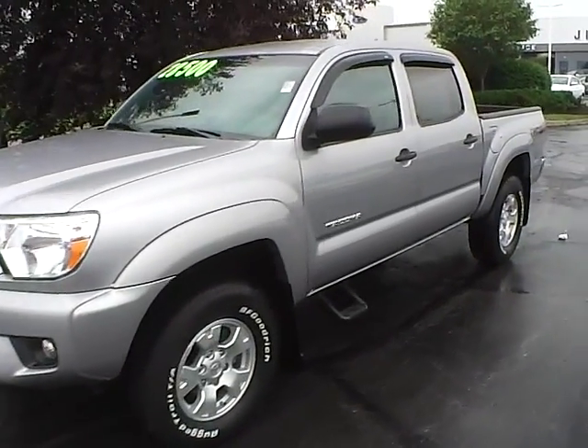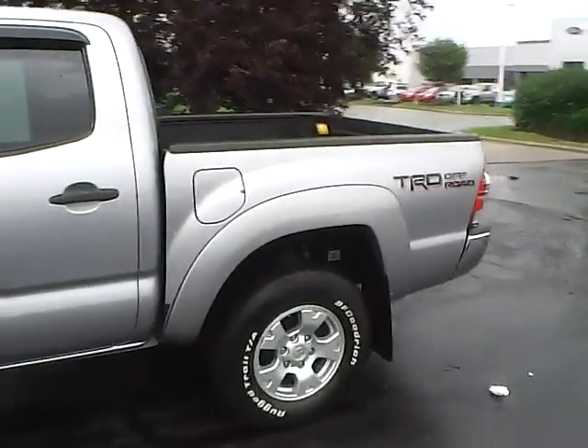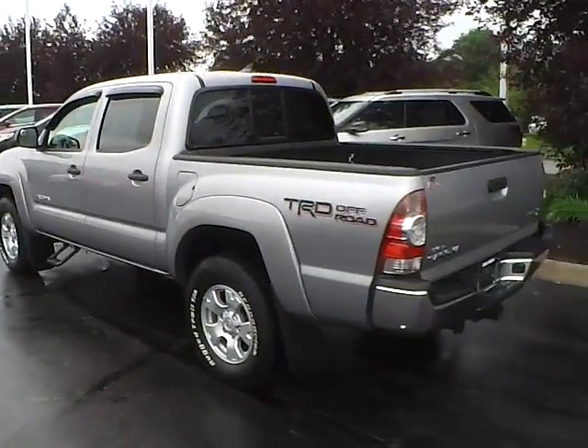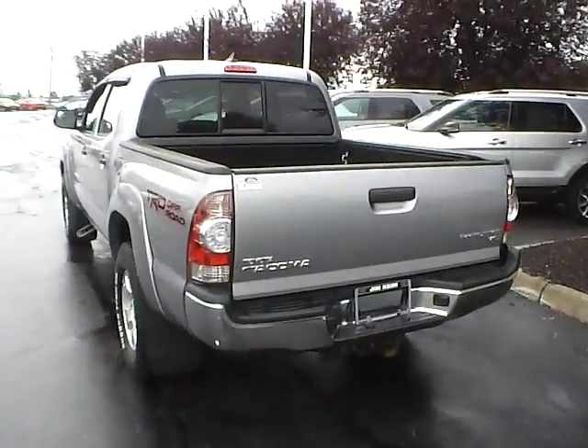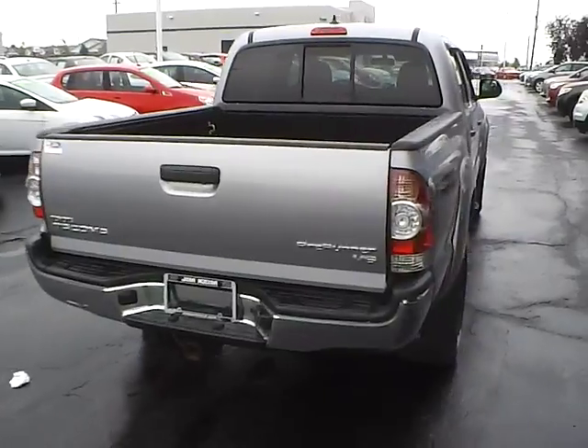Today we've got a 2015 Toyota Tacoma Freerunner with two-wheel drive, Silver Sky exterior, and a graphite interior. It has a 4.0-liter 6-cylinder engine with a 5-speed automatic transmission. Current mileage is 9,788 miles.